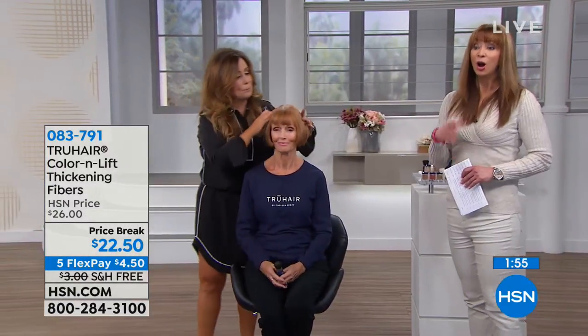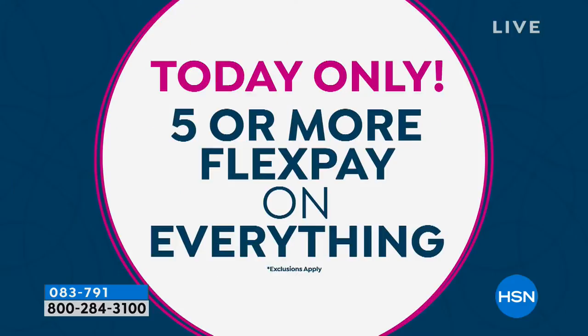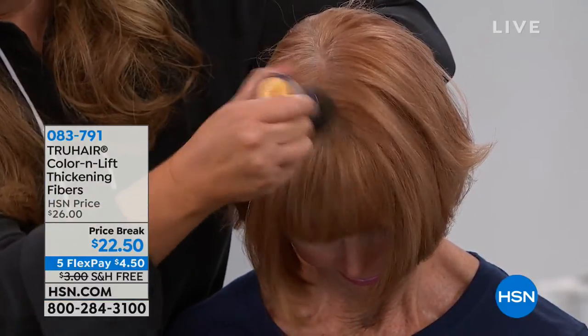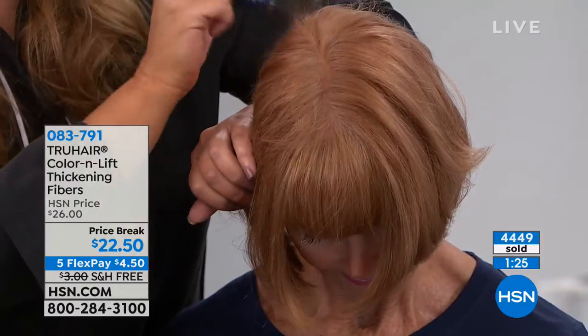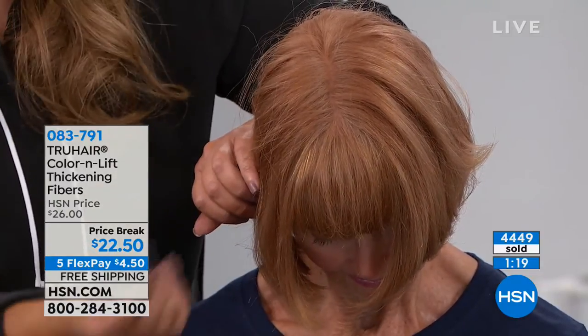Final two-minute warning — this is Chelsea's last show of the visit. All the colors are here, which is fabulous. We're doing a price break of $22.50 with a five-pay flex pay for today, ending at midnight. It's so goof-proof. I have fine hair and when I've used other waxes, pomades, and sprays, they don't do what this does — wet products look drawn on because they don't play well with dry hair.